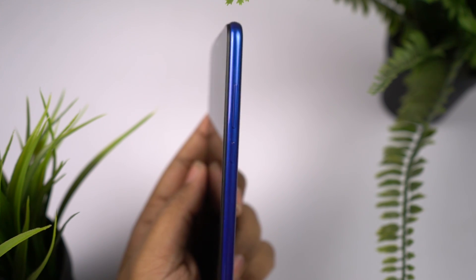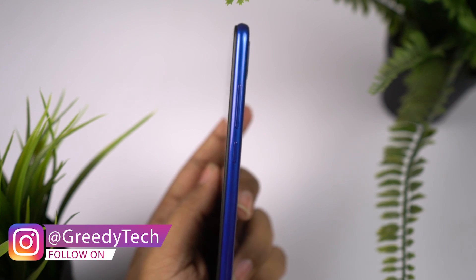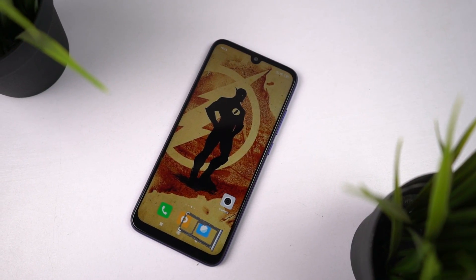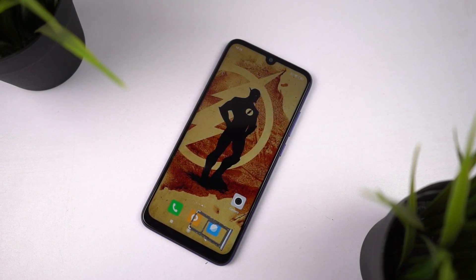On the right side, it has power and volume buttons that seem to be made of plastic, with a nice clicky feel and sufficient elevation. On the left side, it has a SIM card tray housing a nano SIM slot along with a hybrid SD card slot — so you can use either two nano SIM slots, or a nano SIM and an SD card, but not both at once.